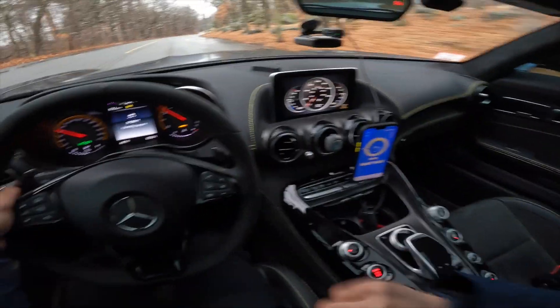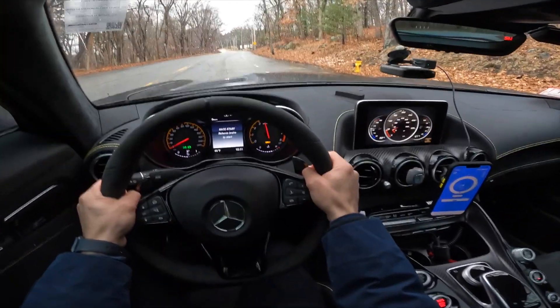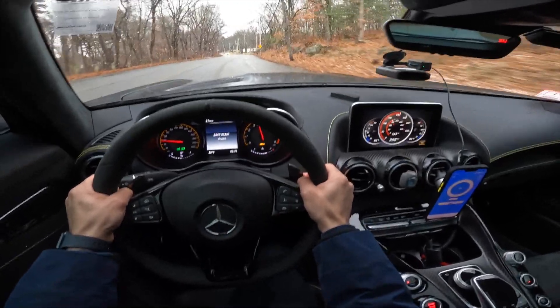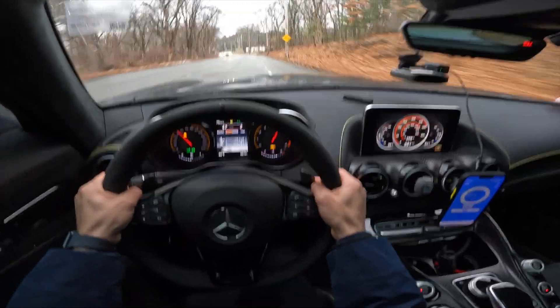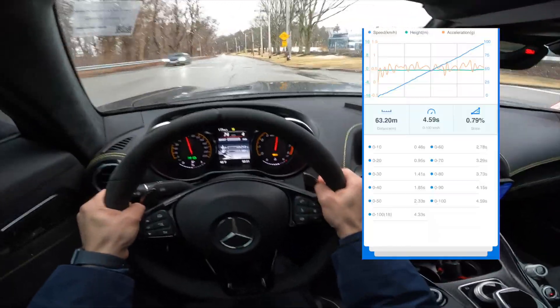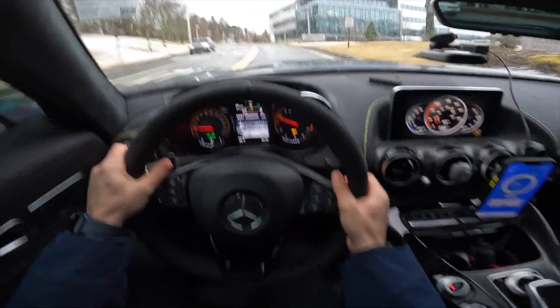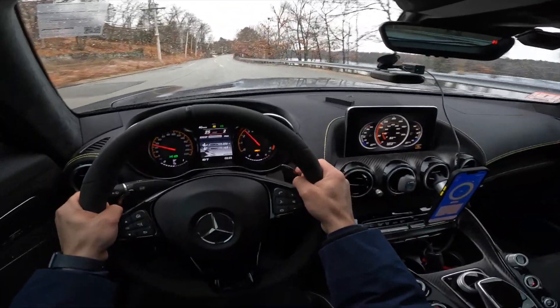Now we're going to put the car into sport handling mode and do the launch again. With the sport traction we got a good four and a half seconds. Second gear acceleration as well.